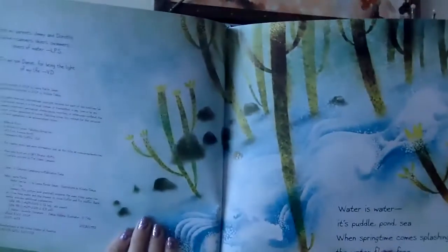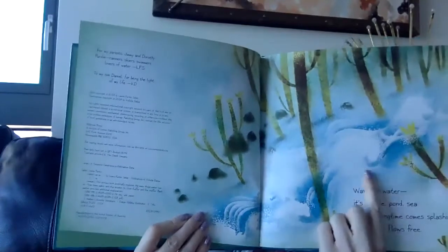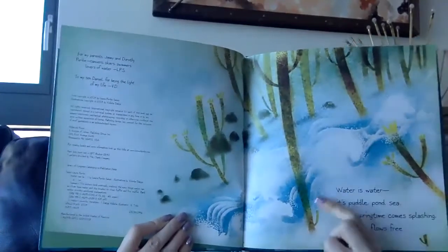Water is water. It's puddle, pond, and sea. When springtime comes splashing, the water flows free. These beautiful illustrations — you see the water cascading, flowing down.